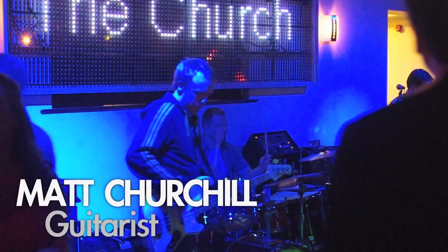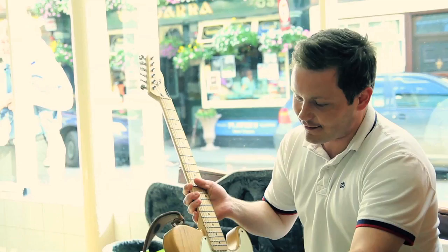Hi, I'm Matt Churchill. I'm going to talk a bit about the guitar I use at the moment. It's an electric guitar.